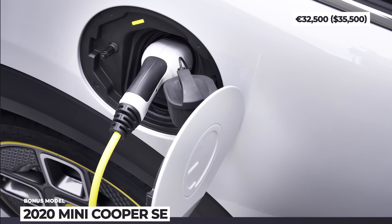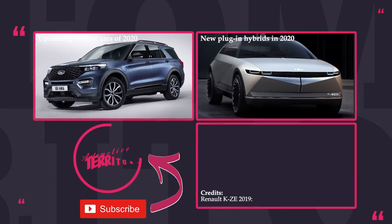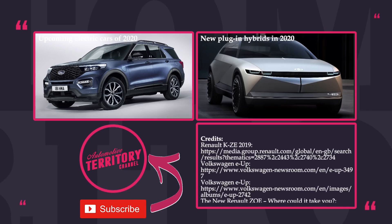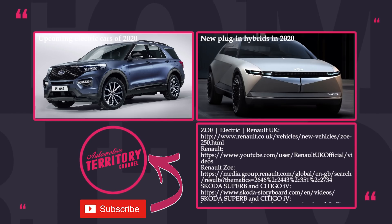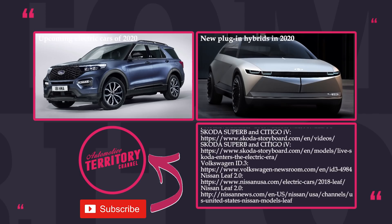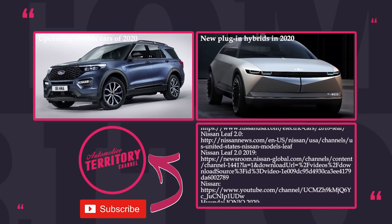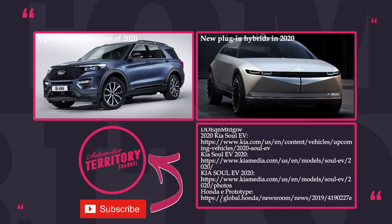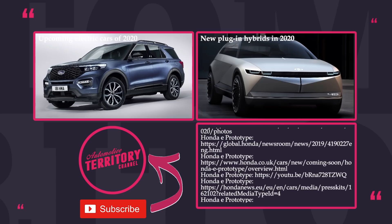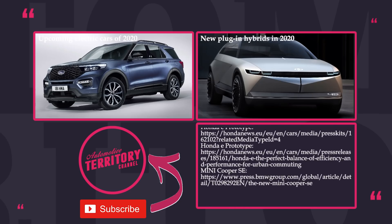Many of these electric cars are targeting European and Asian markets only, so it looks like fans of affordable EVs might want to consider their location. Let us know what you think about this lineup in the comments. Should we all drive Teslas because these ranges are too low and the specs aren't worth the money? Watch other episodes of Automotive Territory and subscribe. May the torque be with you!